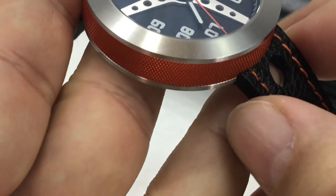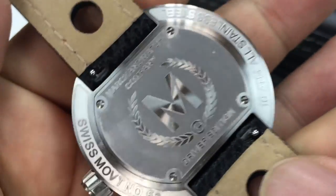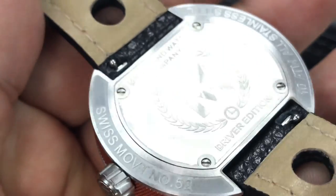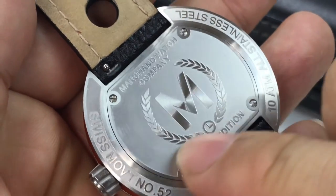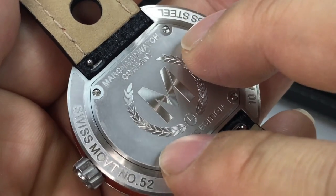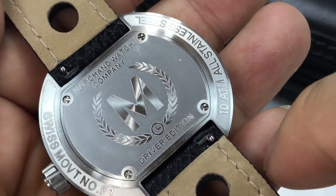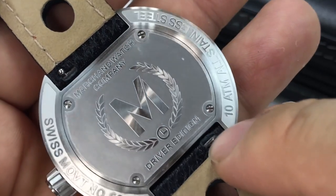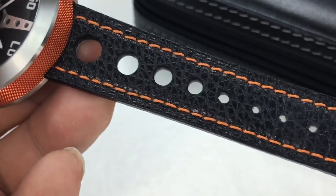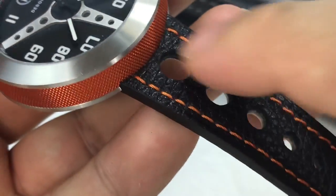43 millimeter case and 20 millimeter lugs. Let me roll it over on the back so we can see it. Very flat back. Has this centerpiece that is basically how you would access the movement, and some etching around the back here — so 'Driver Edition.' That is also accentuated by these porthole rally band types — rally straps.